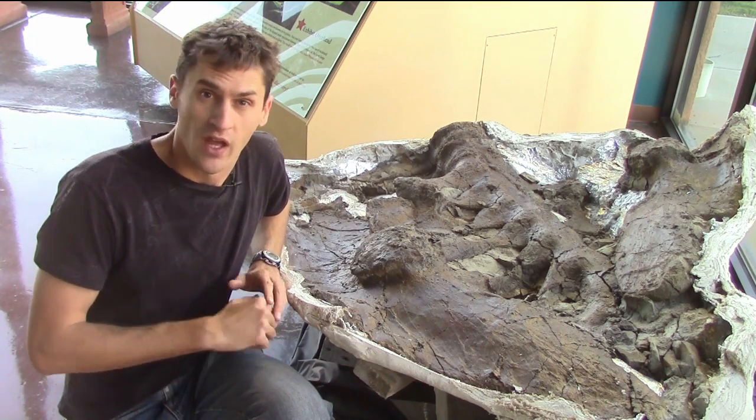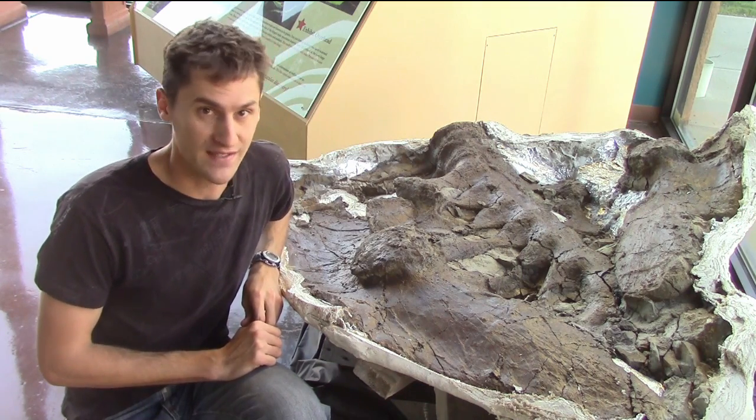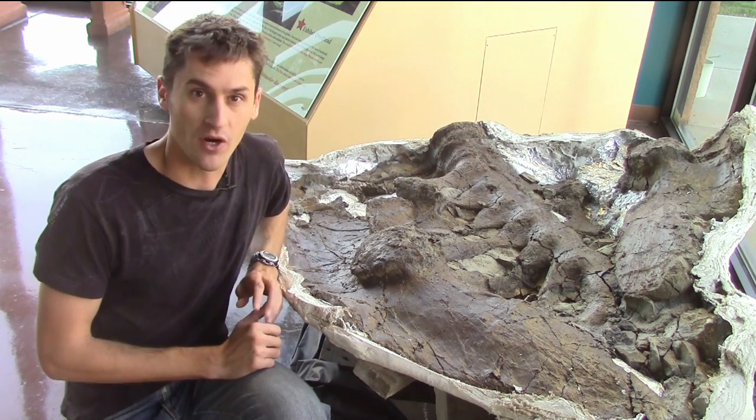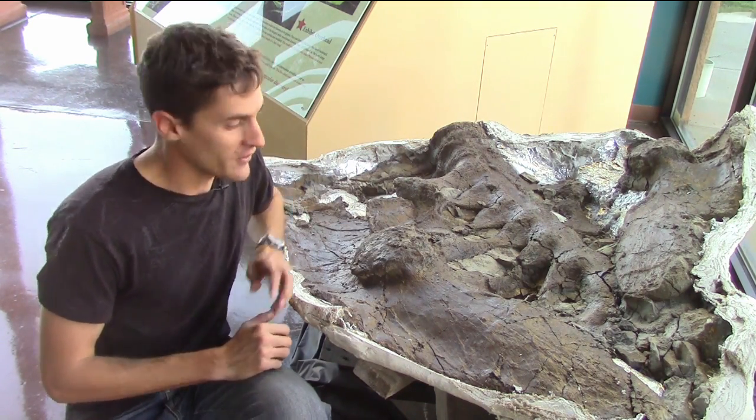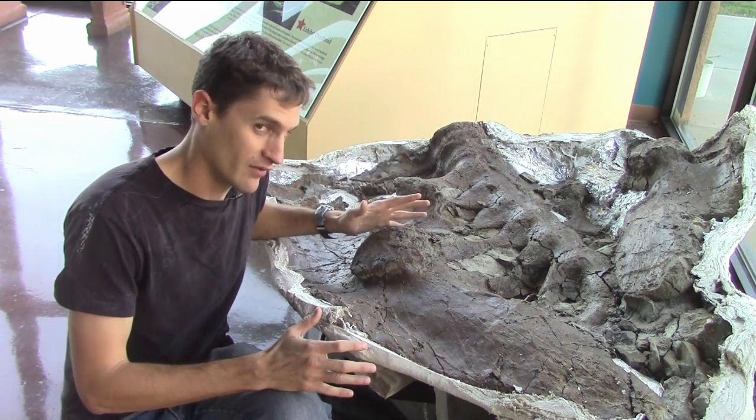This field season was a good one. The Hell Creek Formation in South Dakota is where we go to find skeletons from the last dinosaurs to have lived. This summer, our curator, Anthony Maltese, found a triceratops skeleton at the top of a cliff.